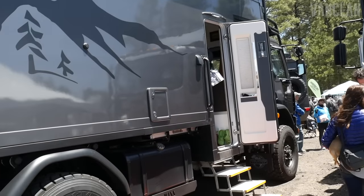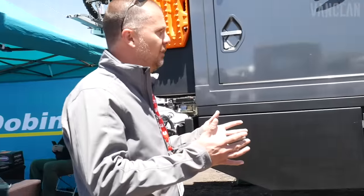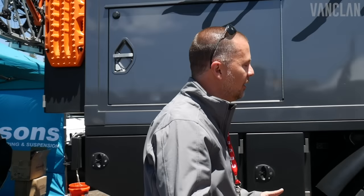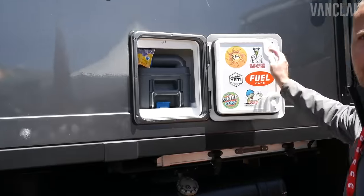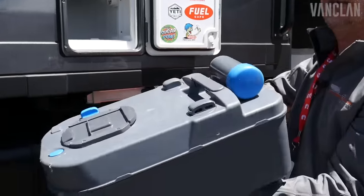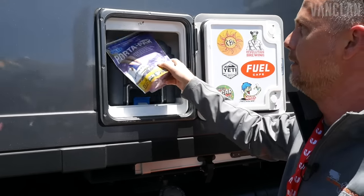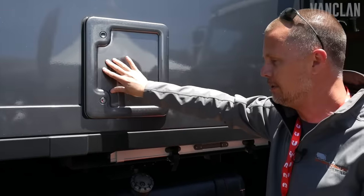Cassette toilet. Coming from the RV world where you've got a black tank and a gray tank, we were a little apprehensive about going to this small cassette — it's like the size of carry-on luggage. But we've found this is like the coolest contraption to deal with your bathroom. The whole thing comes out and you can dump it in any toilet, any outhouse. If you're out in the middle of the woods, it makes it really easy.